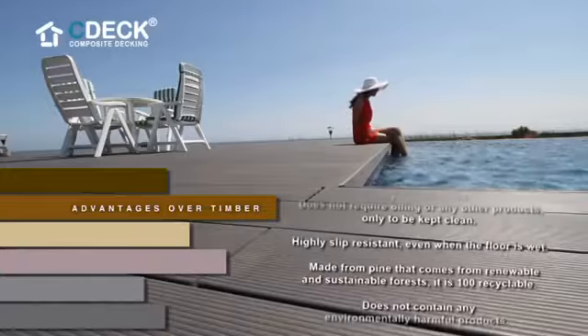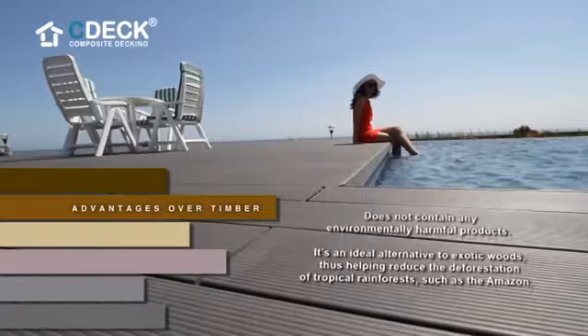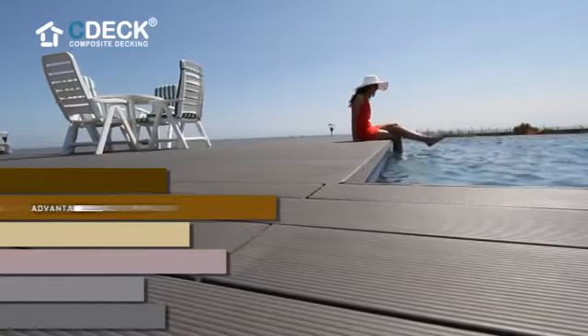Highly slip resistant, even when the floor is wet. Made from pine that comes from renewable and sustainable forests, it is 100% recyclable. Does not contain any environmentally harmful products. It's an ideal alternative to exotic woods, thus helping reduce the deforestation of tropical rainforests such as the Amazon.